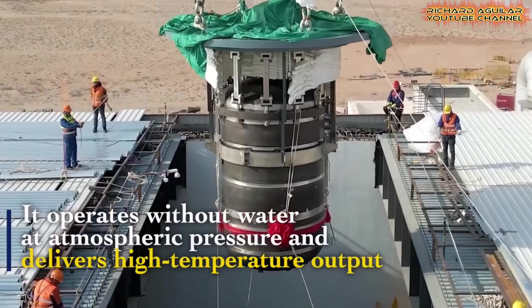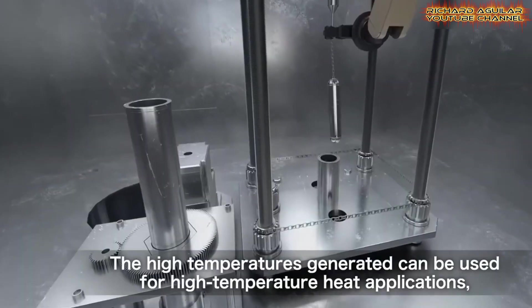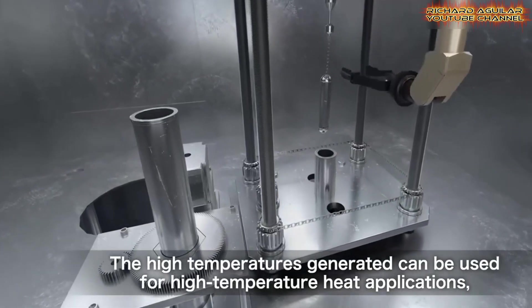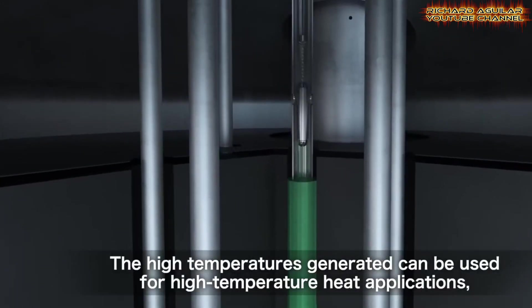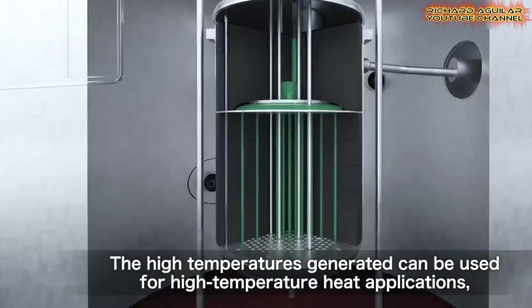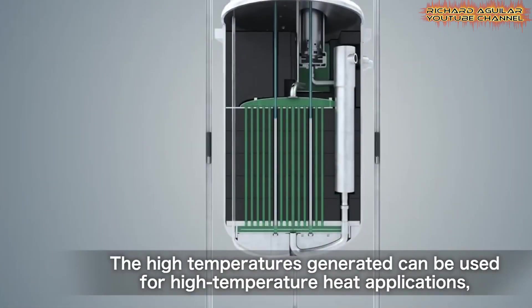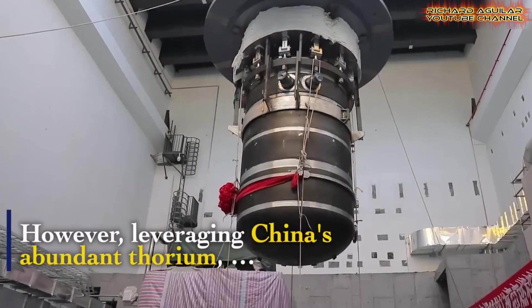This is a strategic move. China has lots of thorium at home but not much uranium, so this tech could mean energy independence — a clear China breakthrough. The reactor is in Wu Wei City; it is a 2-megawatt thermal machine. Construction started in 2020, and in 2024 it loaded thorium fuel, turning a lab idea into real engineering.